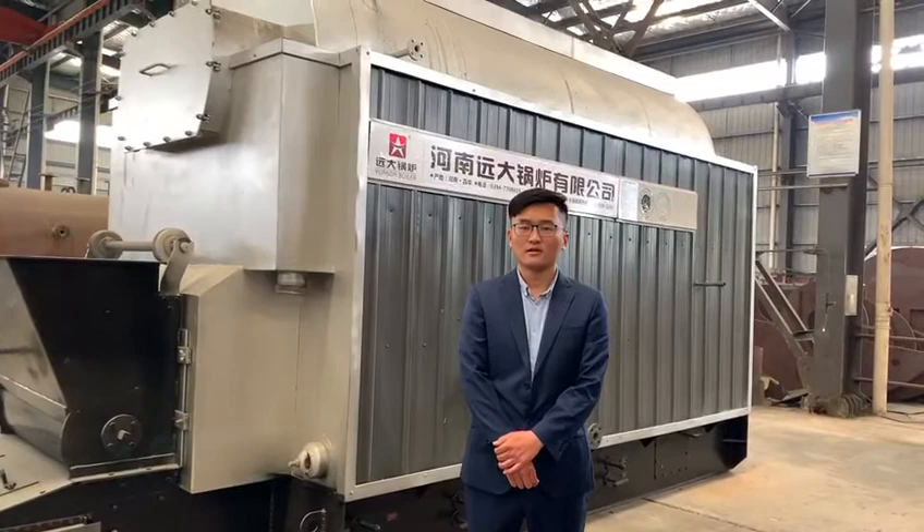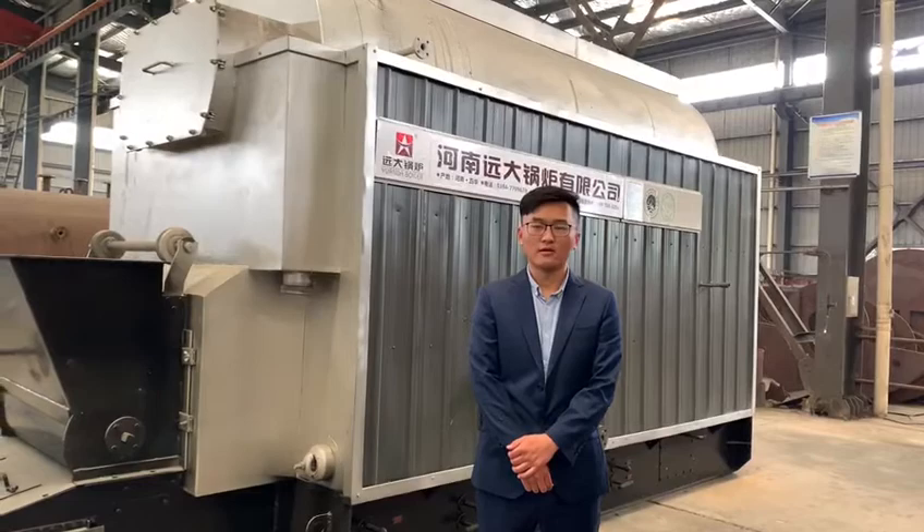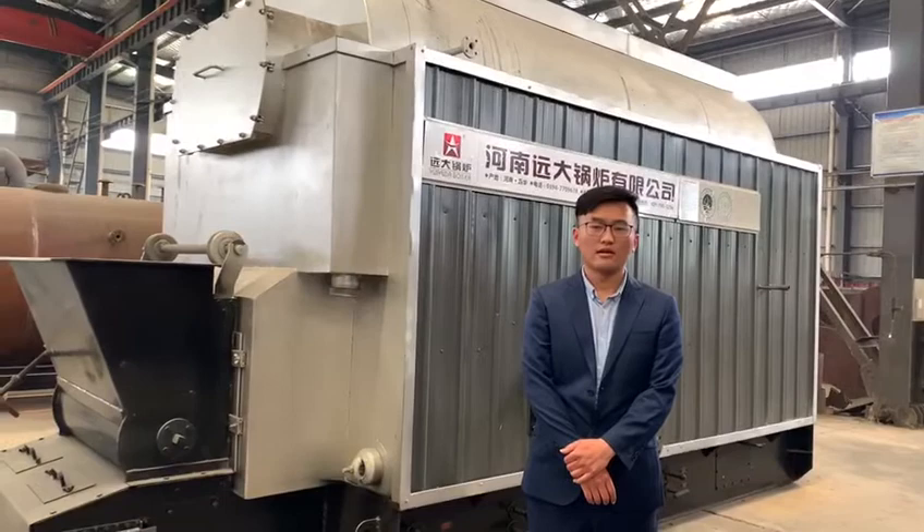Hello everyone, welcome to Yantar Boiler Factory. I'm Chris. Today I'm going to introduce our DVL series boiler. As you can see behind me, this is our DVL boiler.